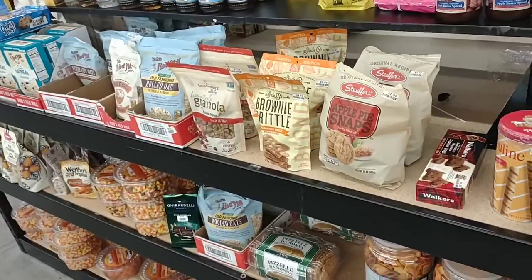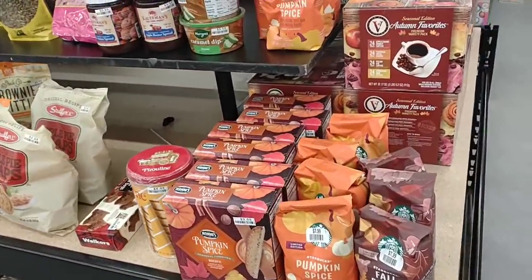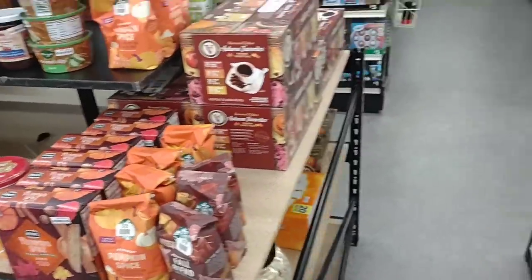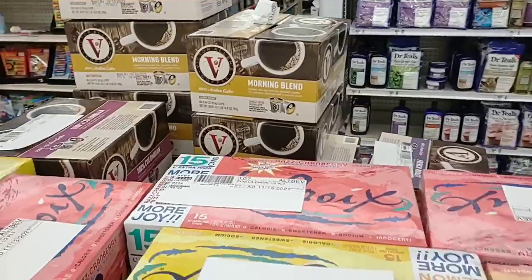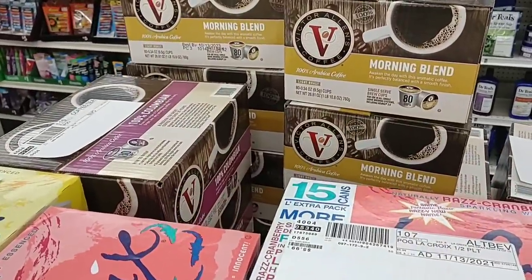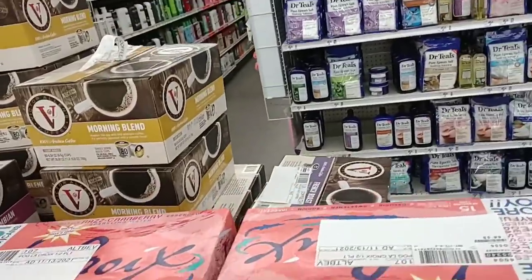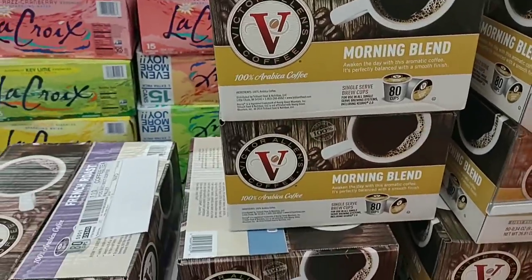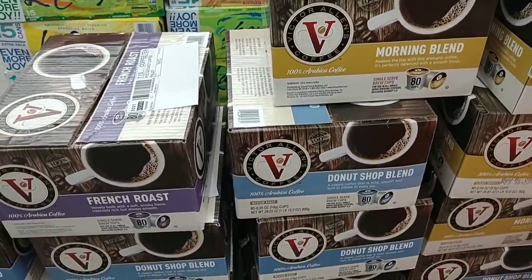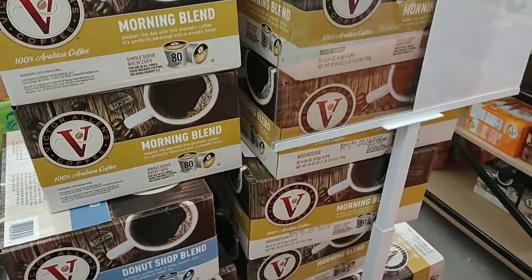They have some Christmas items up front we're going to look at. They have a lot of fall-themed stuff — pumpkin spice coffee, Starbucks. Here's something interesting: Victor Allen's coffee, 80 count. They don't have a price on it. I've seen these at Ollie's. Let me know if you've tried this brand before — I know at Ollie's people said it's pretty cheap.